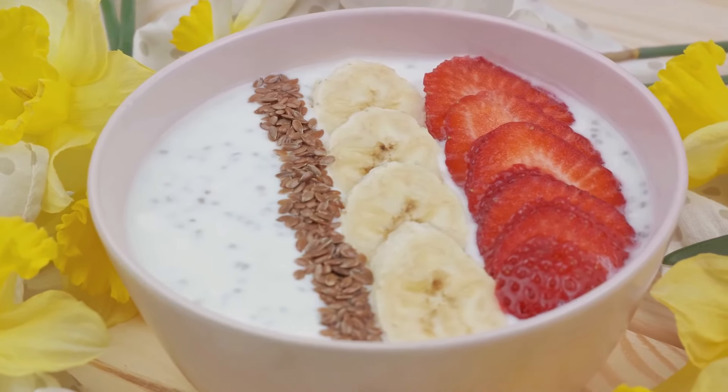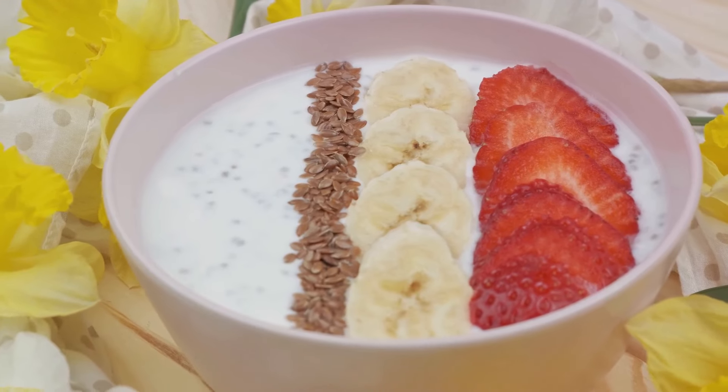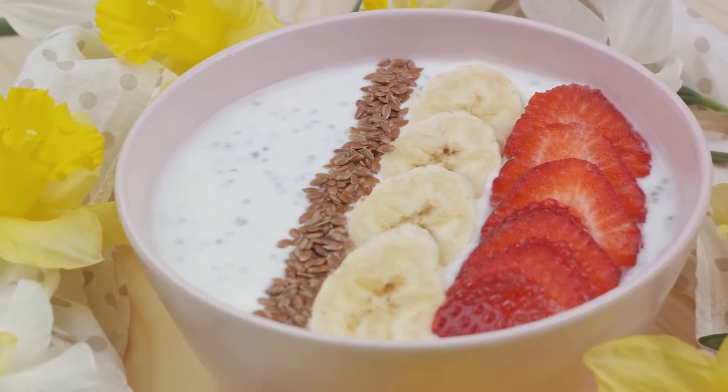Plus, oats are incredibly versatile. Whether you prefer a warm bowl of oatmeal, a crunchy granola, or even a savory oat risotto, there are countless ways to incorporate this superfood into your diet. So consider adding a bowl of oats to your daily routine.